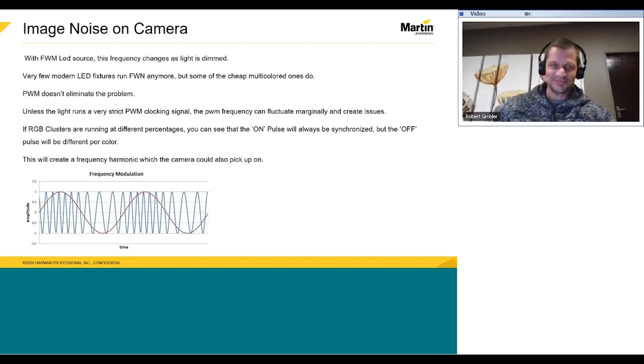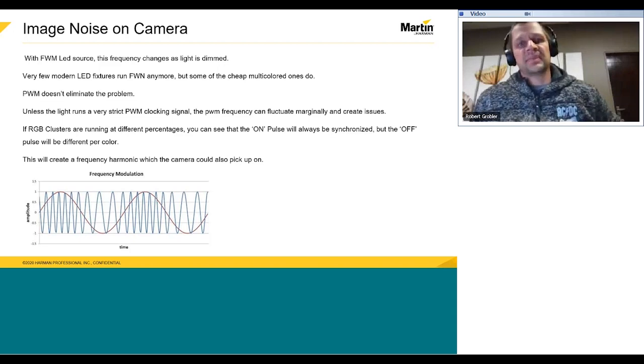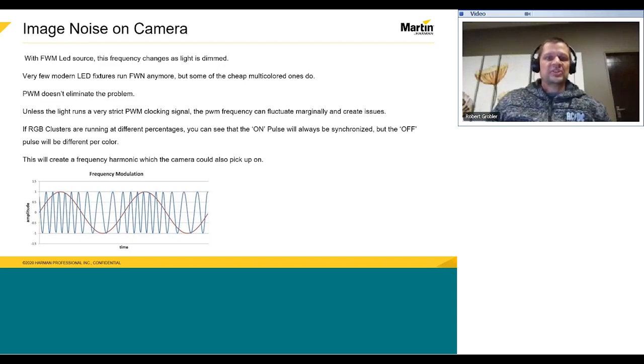PWM doesn't entirely eliminate the problem, however, unless the light runs a very strict PWM clocking signal. Its frequency can fluctuate marginally and create issues. If an RGB cluster is running at a different percentage, you can see that the on-pulse will always be synchronized, but the off-pulse will differ per color, creating a frequency harmonic which the camera could also pick up on. We notice this with color shifts at different shutter speeds on the camera.